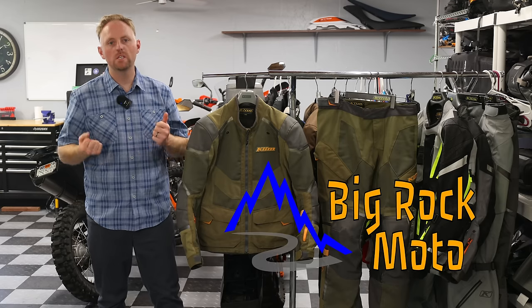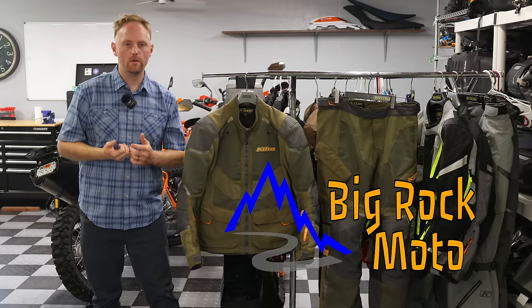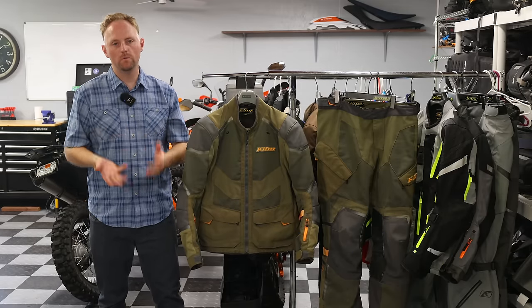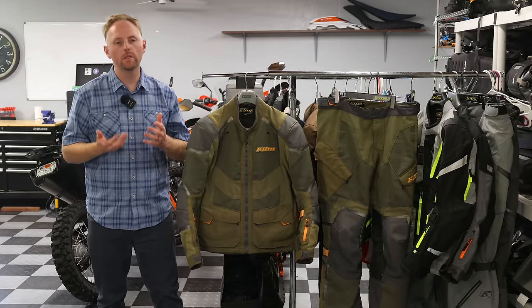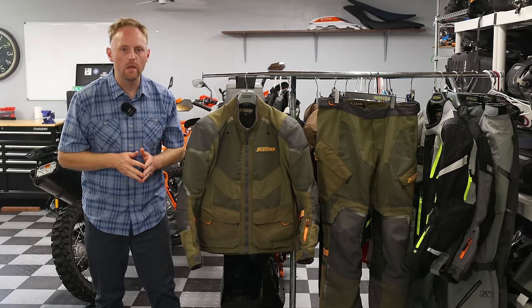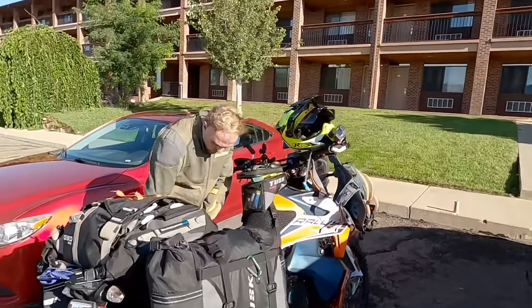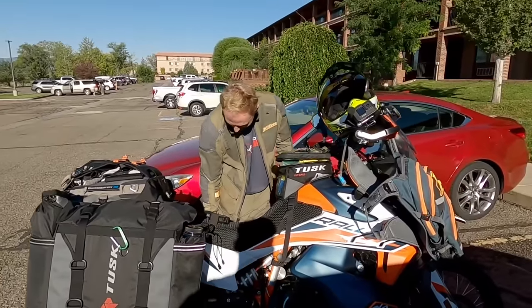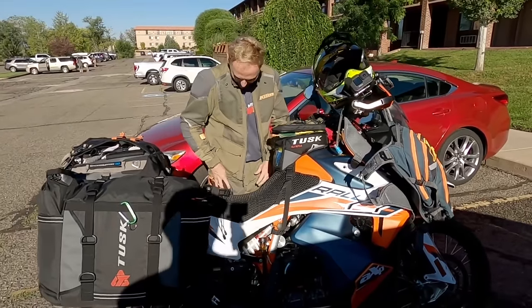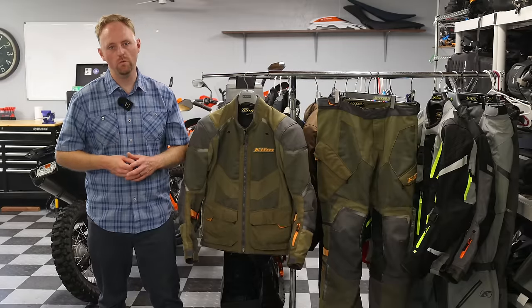Hello everyone, my name is Ian and you're watching Big Rock Moto, your home for the most detailed motorcycle content on the net. Thank you so much for tuning in today, and if you're new here, I really hope you'll consider subscribing if you appreciate this kind of content. Now continuing with the theme of reviewing my favorite riding gear, today I'm going to give you my full, honest, in-depth review of the Climb Baja S4 Hot Weather Adventure Riding Suit.